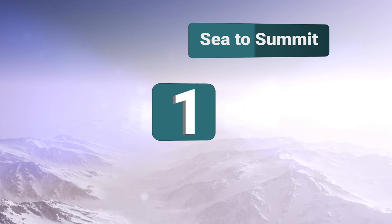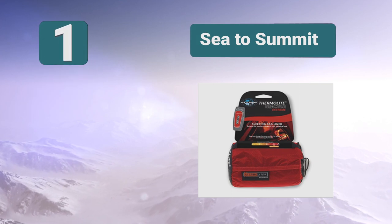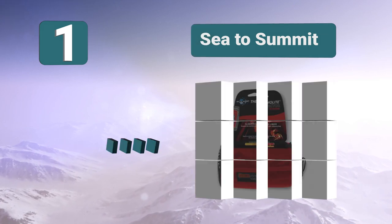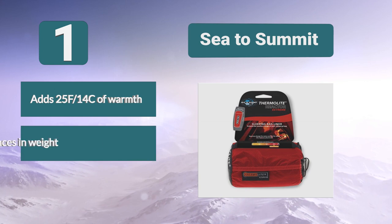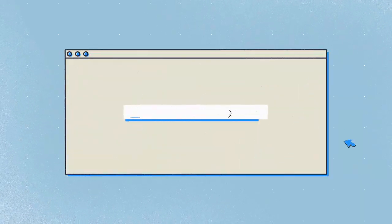Number 1: the Sea to Summit liner, from one of the most respected names in the industry when it comes to camping products. This is an excellent sleeping bag liner which is going to provide you with a lot of extra warmth. It has a thermal light construction throughout and will be able to add up to 25°F (14°C) of warmth, weighs 14 ounces, and is very highly rated.